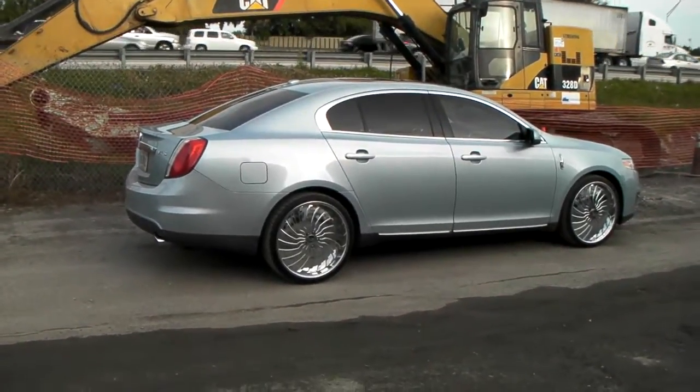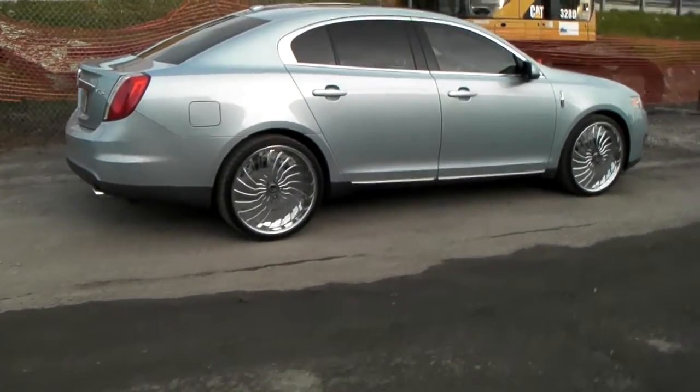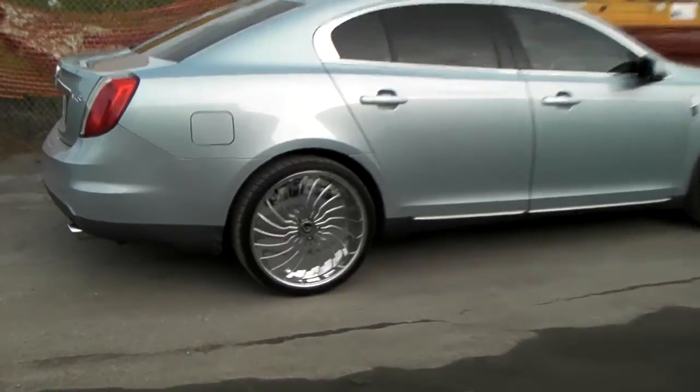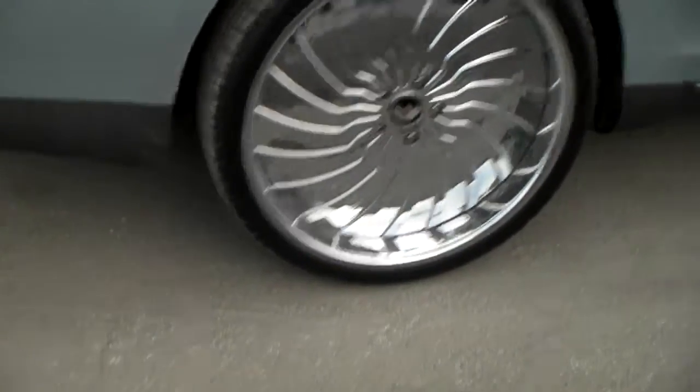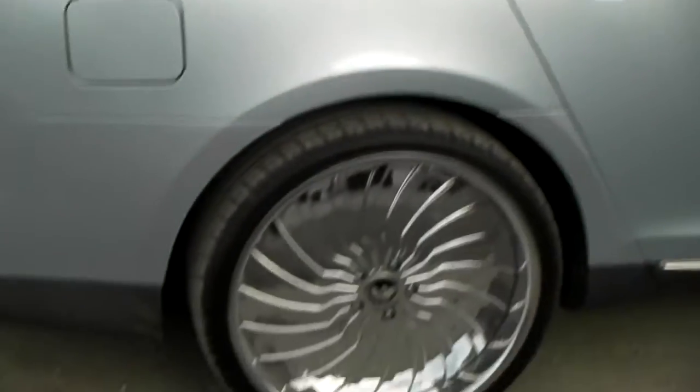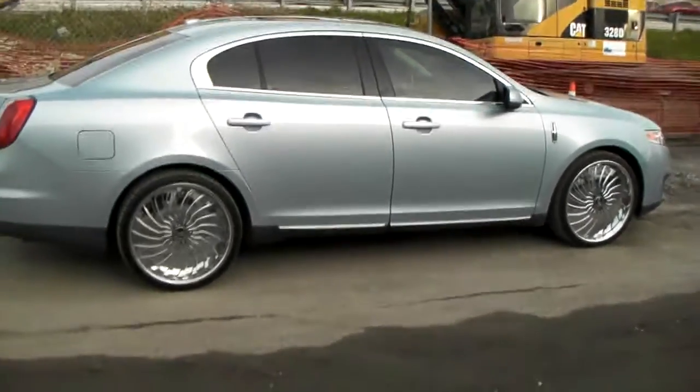It's your boy KB from Dozen Tires TV at DozenTires.com. Got a new Lincoln LS with the Forgiato wheels on there. 22x9s all the way around with a staggered lip — as you can see, the back lip is bigger than the front. Great looking vehicle, came out really nice.